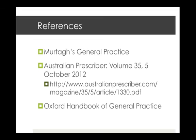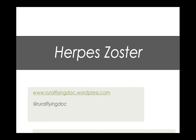The references used for today's talk include Murtagh's General Practice, Australian Prescriber — which has a fantastic section on herpes zoster that formed the basis of this talk — and the Oxford Handbook of General Medicine. Thanks for your time today; if you have any ideas for future talks, hit me up on Twitter at ruralflyingdoc or visit the website. Cheers.